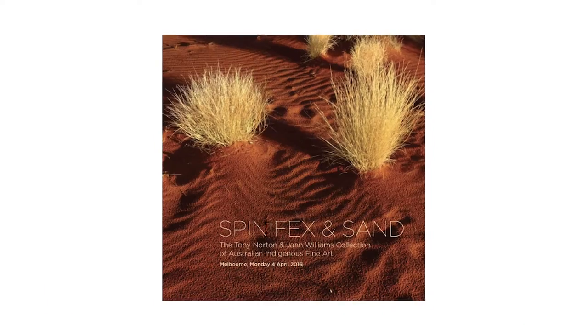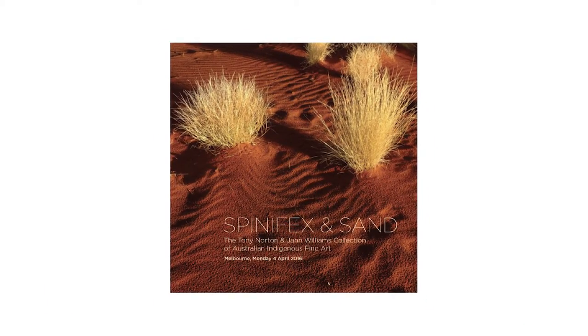Hello, my name's Sean Dennison. I'm Head of Australian Indigenous Art at Moss Green Auctions. We are very pleased to announce the sale of the Spinifex and Sand collection owned by Tony Norton and Jan Williams.